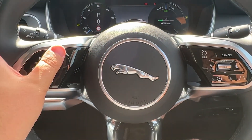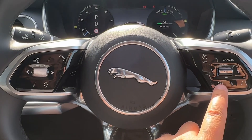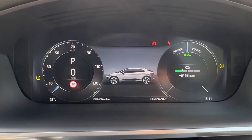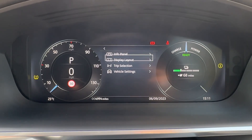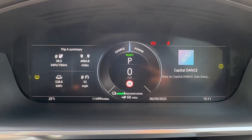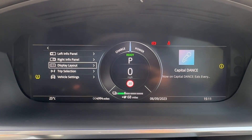The front seats have the full convenience of electric adjustment with heated and memory functionality. The leather-wrapped multifunction steering wheel is a joy to use, and it's heated as well for the colder winter months. The InControl digital driver display ahead is customizable — you can change the look and layout of the dials, from two dials to one, or even display full satellite navigation mapping directly ahead.